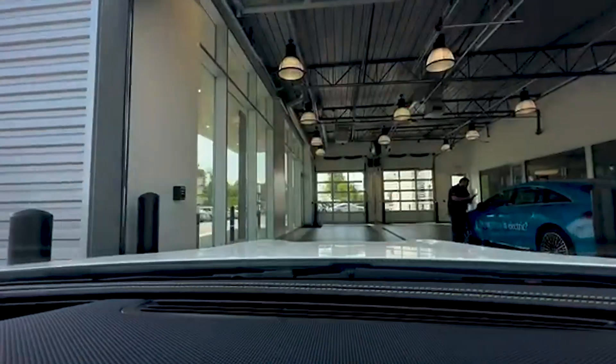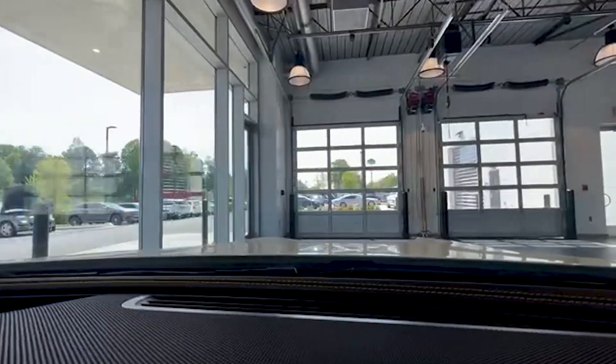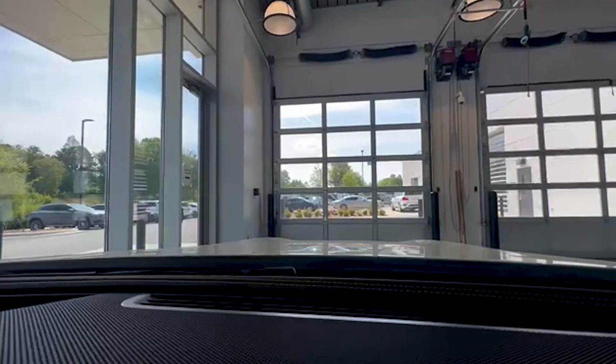You'll go ahead and pull into the service drive, where you'll then be greeted by our friendly service porters, who would be more than happy to get you checked in for service and get you connected with your service advisors. Thank you very much.